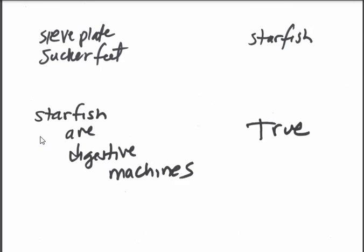True or false — starfish are digestive machines. By the way, if you dissect one you will clearly understand what I'm talking about.